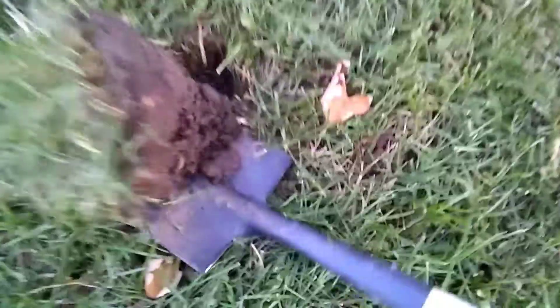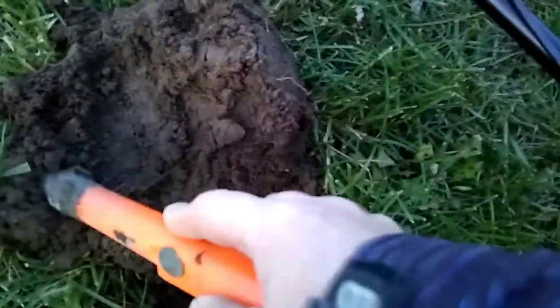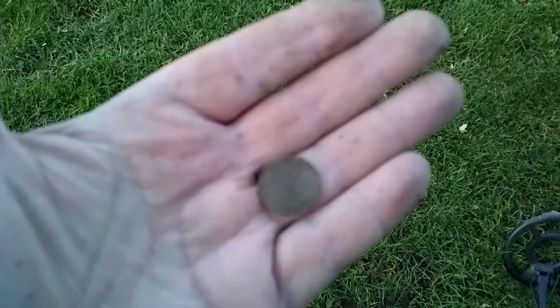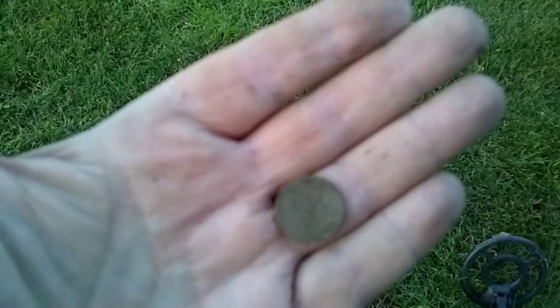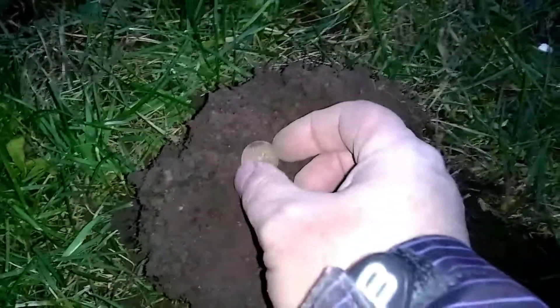All right, let's see what we got. Looks like it's there in the plug. Where'd it go? Probably a penny. Let me get it. Well, all that was was a 1978 penny — crazy! All right, well here's another penny.